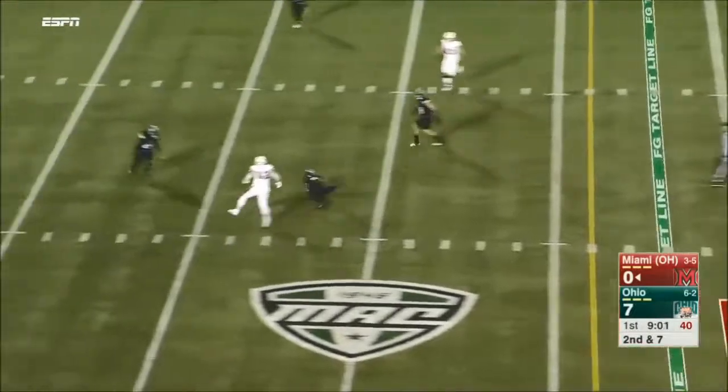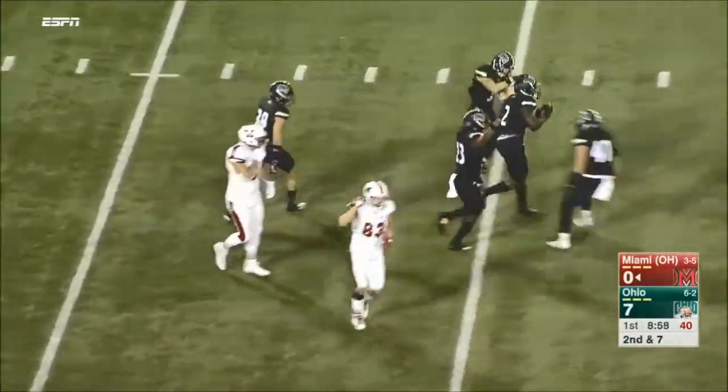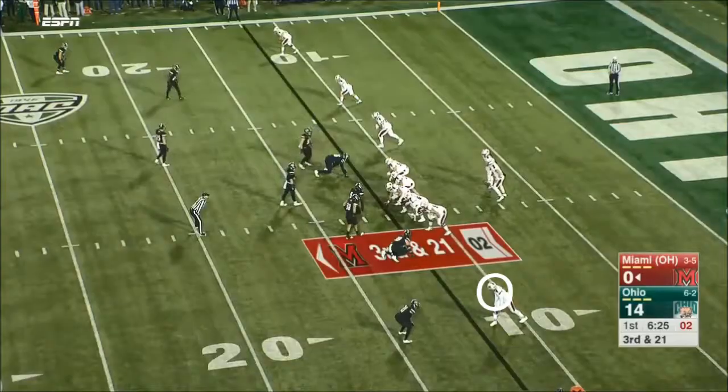Second down, play fake. Ball — look out, it is intercepted. Picked off by Javon Hagan in their territory.